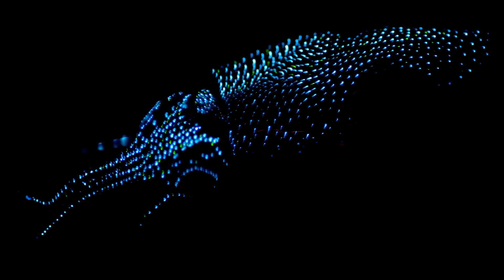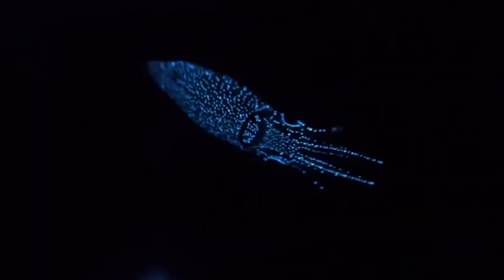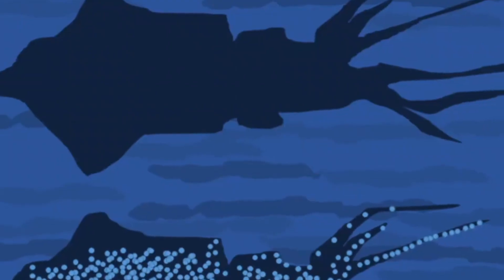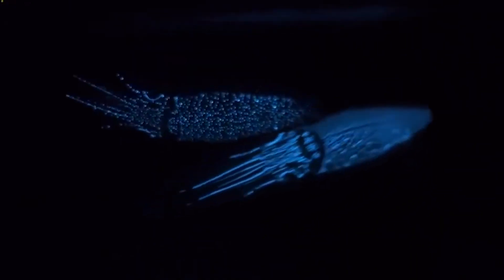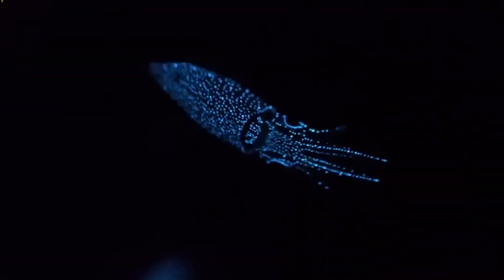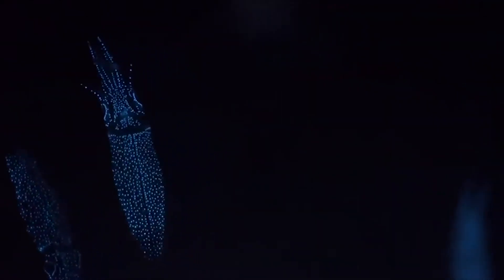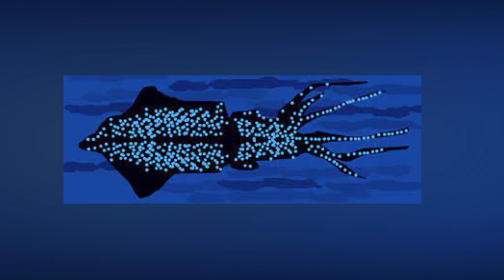Number 1: Firefly Squid. Of all the bioluminescent life forms in the deep sea, the firefly squid — sometimes called the sparkling enope squid — puts all others to shame with its light show. A member of the cephalopod family, it gets its name from flashing lights resembling those of a firefly. Special light-producing organs called photophores, found throughout its body, emit deep blue light. Each year, millions of these tiny animals gather to spawn off the coast of Japan in a spectacular display. The squid also uses its blue lights to attract prey, flashing them on and off to lure small fish before striking with its powerful tentacles.